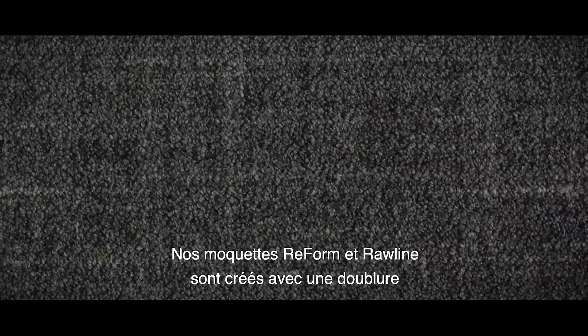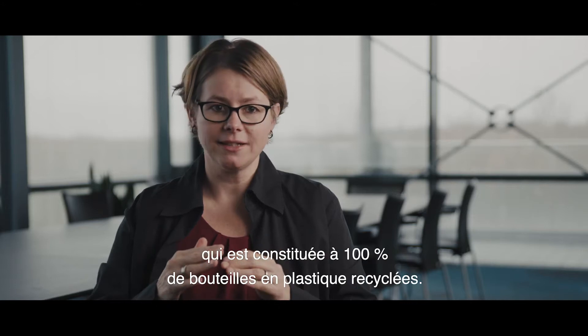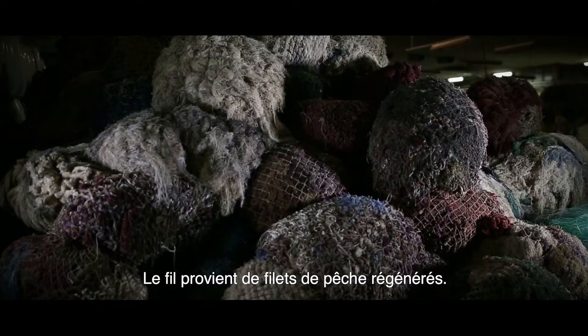If we take our Reformor Raw line carpet tiles, they are actually created with a backing that consists 100% of recycled plastic bottles, and the yarn is made from regenerated fishing nets.